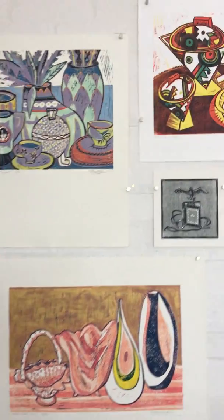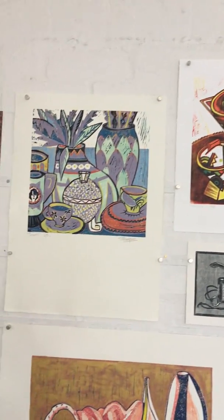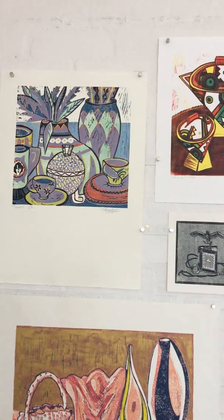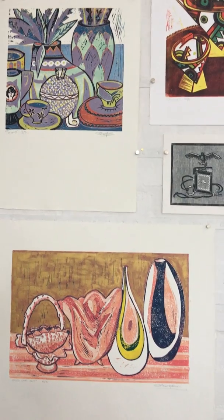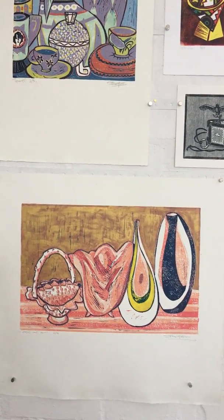Samantha Thompson. This one at the top is 'Clarice,' and that one, 'Treasures,' has just been acquired by a regional gallery. And this one at the bottom, the odd one out, is also one of hers.